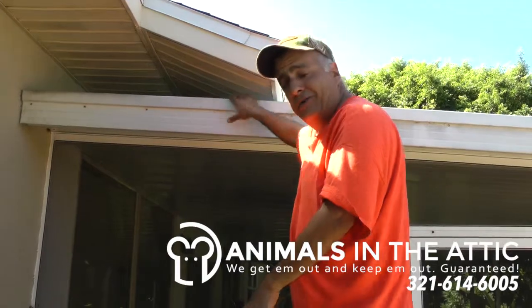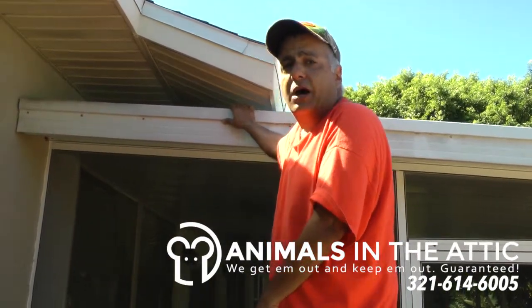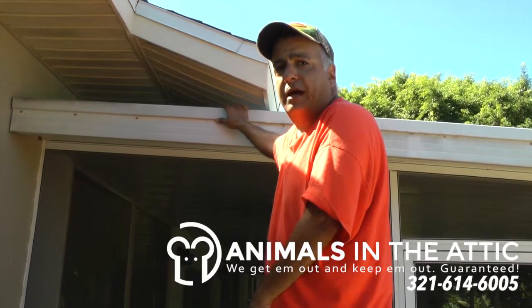If you suspect you've got wildlife in your attic through your patio or anywhere else, give us a call. We'll get them out and we'll keep them out, guaranteed.